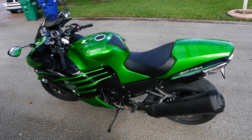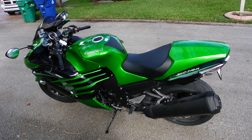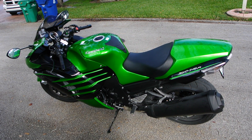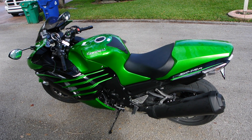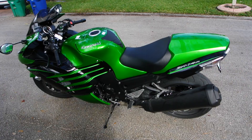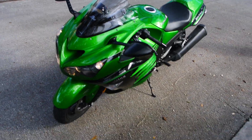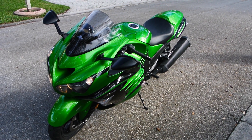This is a comparison of a stock ZX-14R exhaust system and a Brock's Performance CT Dual Titanium Full System. We're going to start with the 2015 ZX-14R and stock exhaust.